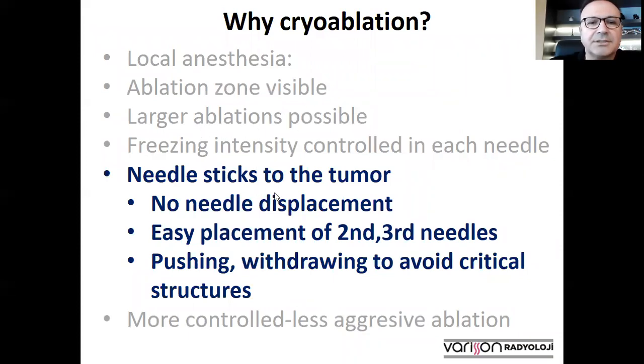Another advantage of cryoablation is that the needle sticks to the tumor, so there is no risk of needle displacement. This may be important in tumors adjacent to the diaphragm. It also allows us to place the second and third needles much more easily, because the first needle sticks to the lesion and it is generally very easy to send the other needles parallel to it. When all needles are stuck to the lesion, we are able to push or withdraw the lesion, and in this way we can more easily avoid critical surrounding structures.